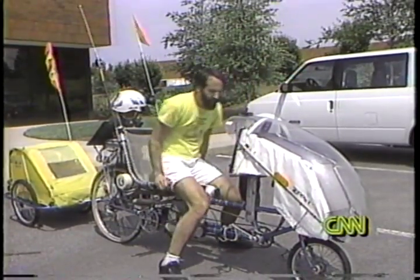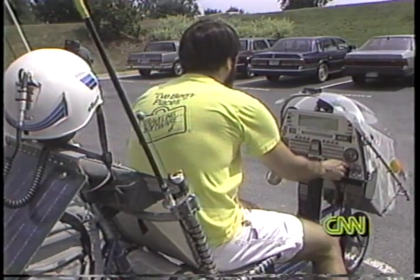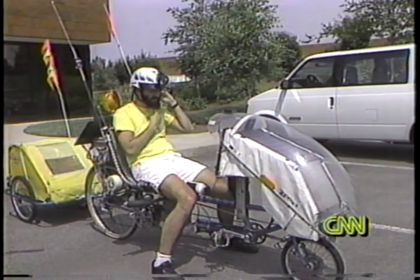The bicycle contains a number of computers which allow me to maintain a business while I travel. Five computers, to be exact, with 1.7 megabytes of memory and a battery-powered three-and-one-half-inch disk drive, a laptop for use when not moving, and a keyboard built into the handlebar so he can write while riding.